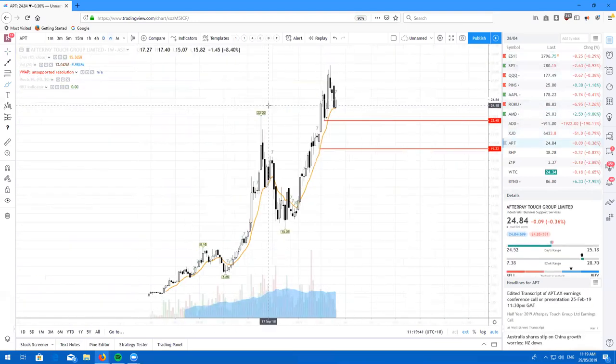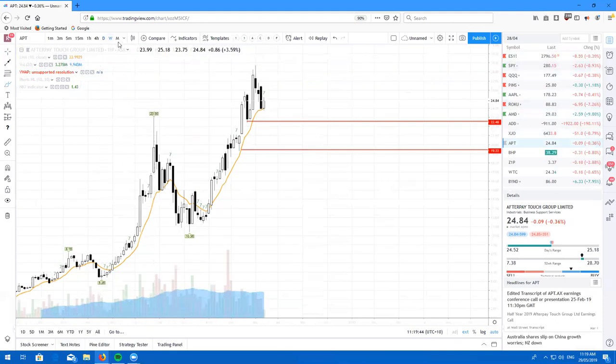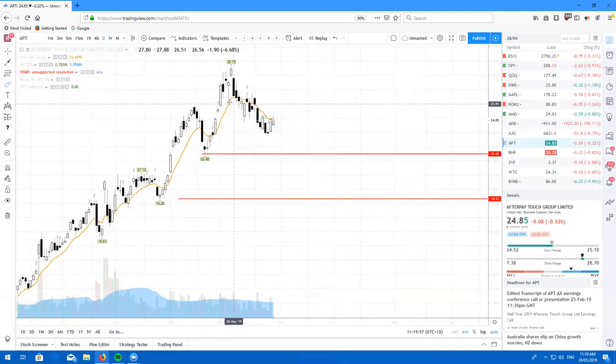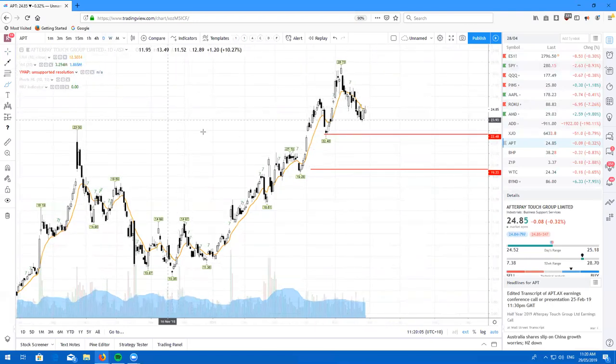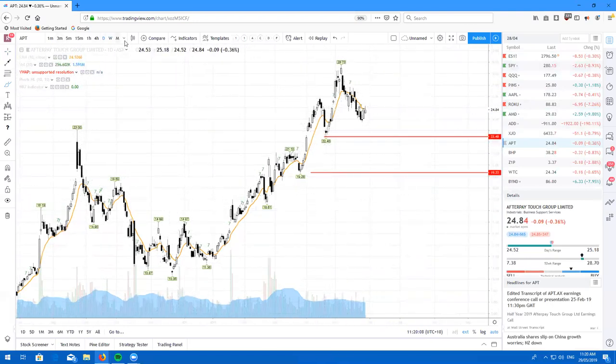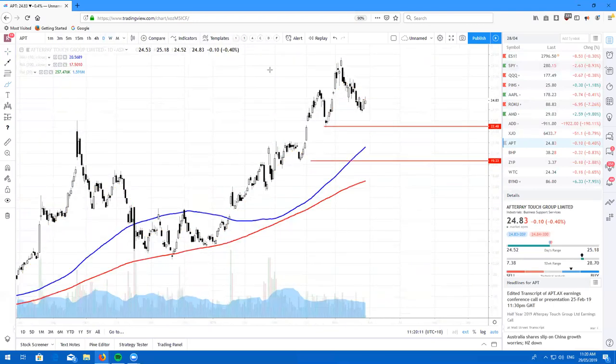Here's Afterpay on the weekly, forming a really nice candle off the 10. This is a really great stock to hold in your portfolio. If you're not in it already, it's not really the time to be looking to buy — we are still below the 10. I'm still looking to buy at 22.48 and 19.33. If we do end up getting a little bit more of a pullback in the markets, that is where I would look to buy. On the long-term moving averages, that is pretty much where the 100 is going to be. Keep your eyes open for a buying opportunity on that one.